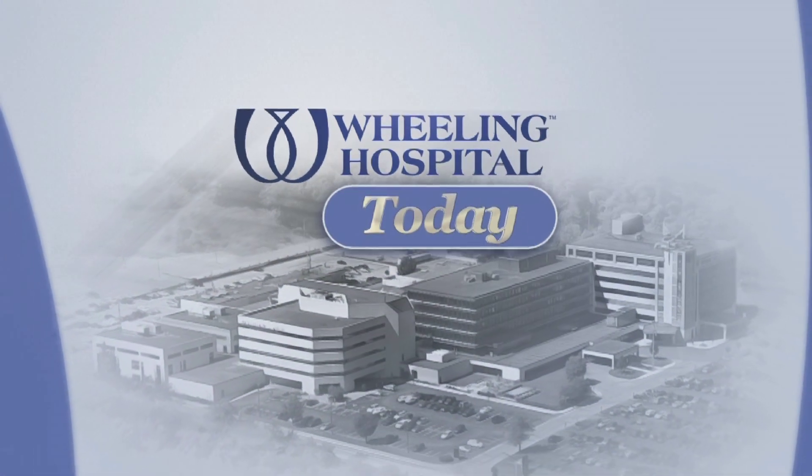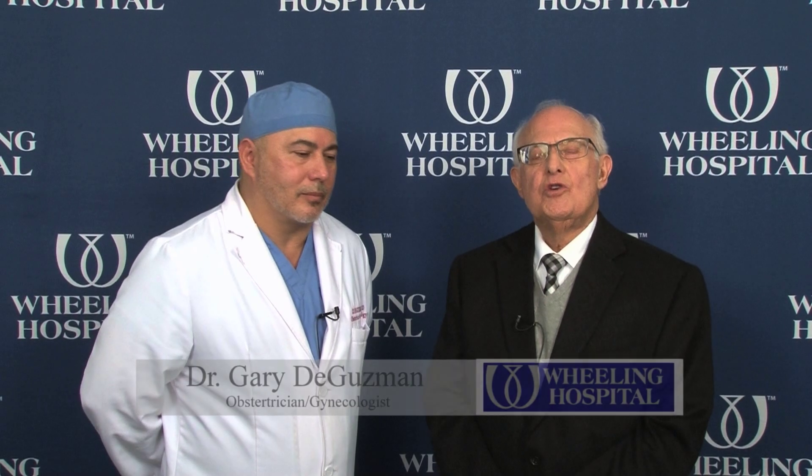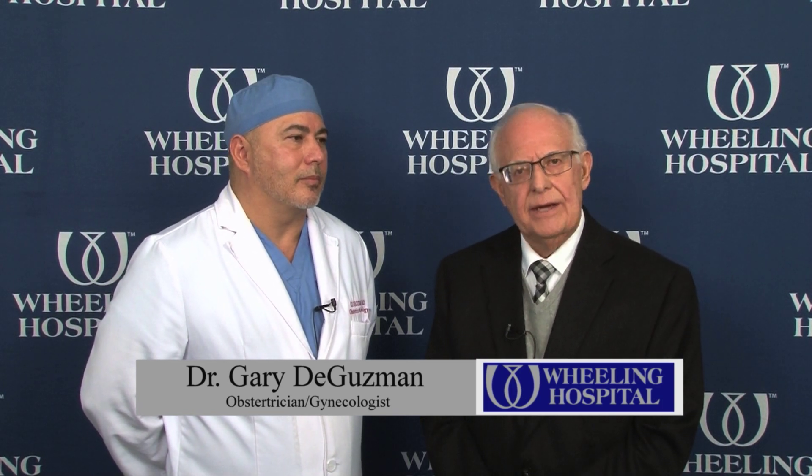And now, Wheeling Hospital Today, your host, Steve Major. I'm joined today by OBGYN Dr. Gary DeGuzman, who uses robotic technology in some of his surgeries. Tell me the benefits of this type of surgery.